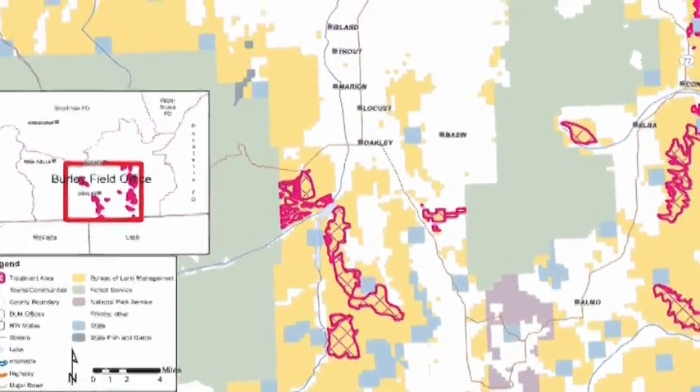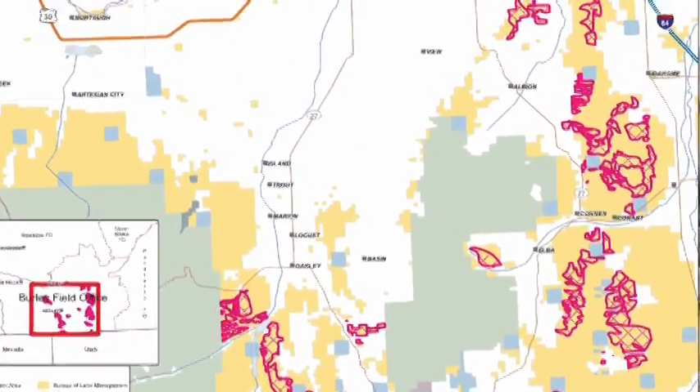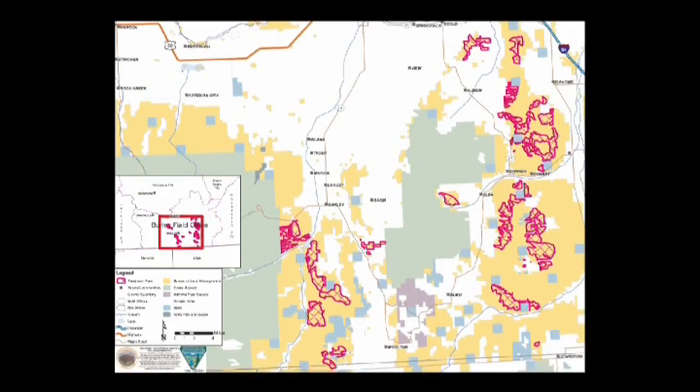This partnership is really unique in the fact that all the parties involved are necessary to complete this project. We're working on BLM lands, state lands, and private lands, and without everyone's cooperation and support, this project couldn't move forward. The permittees alone are a real catalyst to getting this work done on the ground, and without their support we would be years in the future before this work could be accomplished.